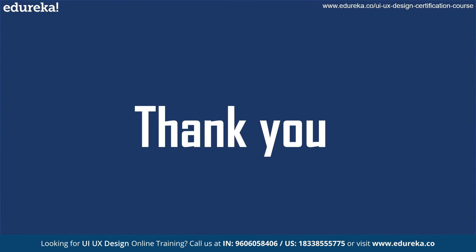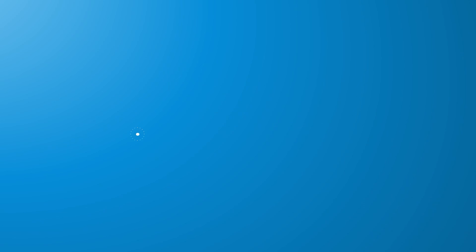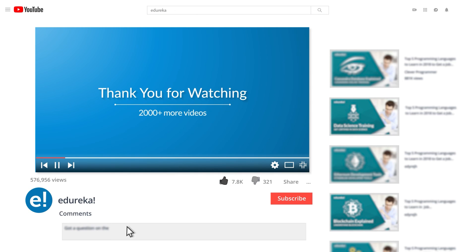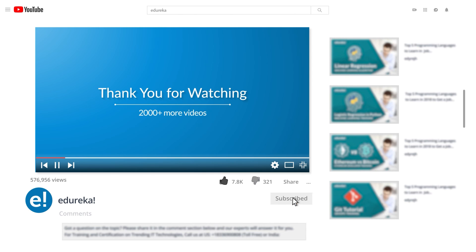This brings us to the end of the session on what is design thinking. I hope you have a good understanding of design thinking after watching this video. If you want to get certified in UI/UX design, check out the course link in the description box. Please like the video, comment any doubts or queries, subscribe to the Edureka channel, and look out for more videos in our playlist. Happy learning!